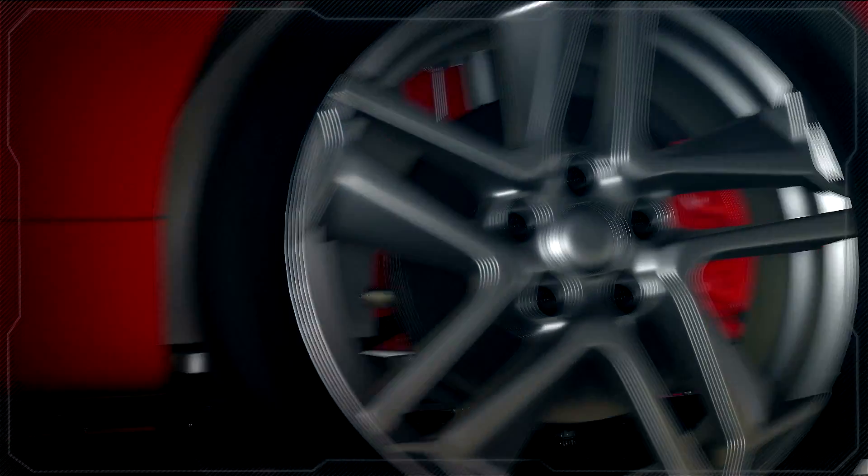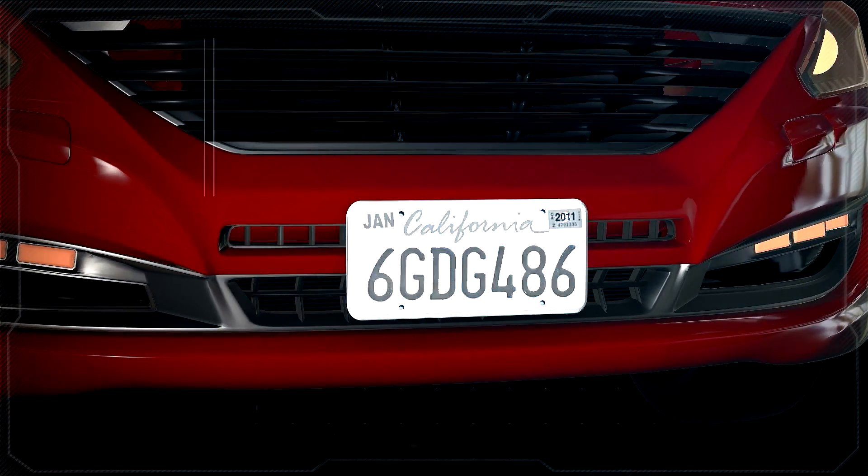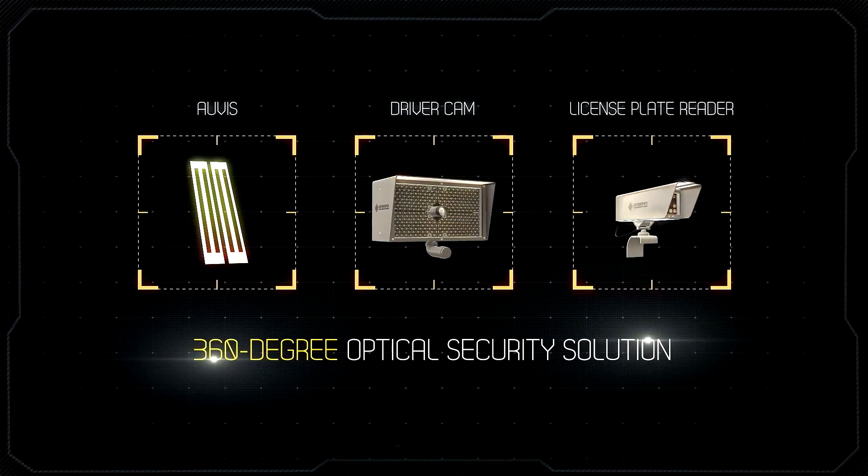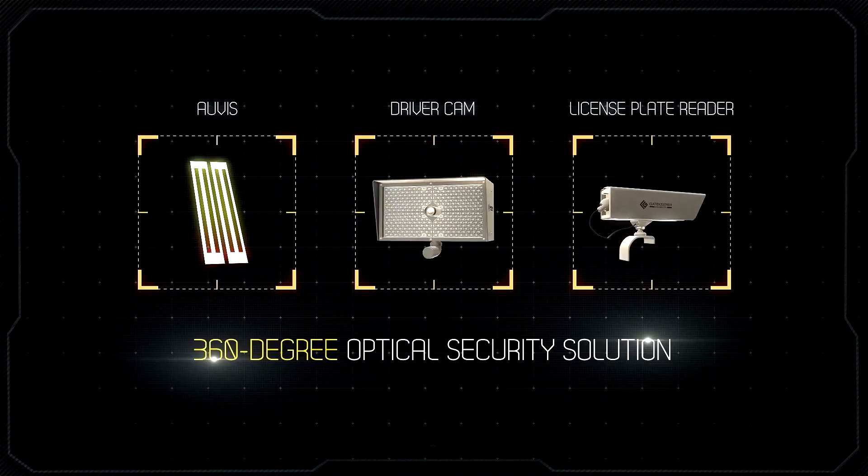Coupled with our automatic license plate reader, which scans and identifies plates across geographical regions, Gatekeeper Security offers a comprehensive security solution that gives you total control.